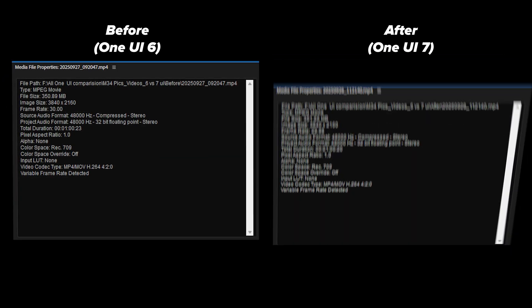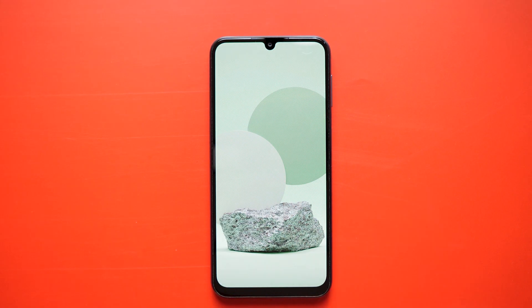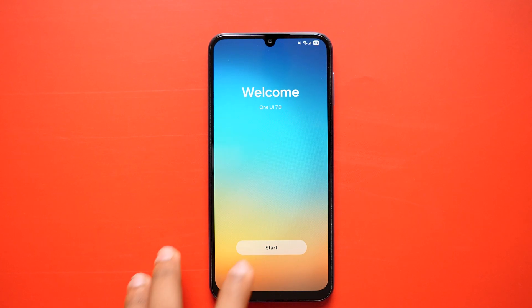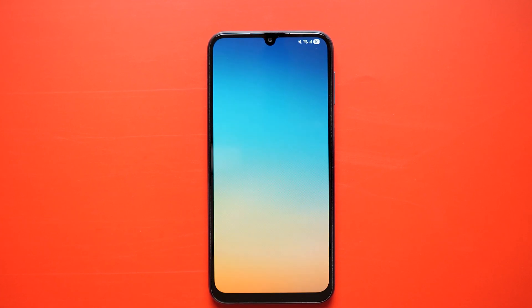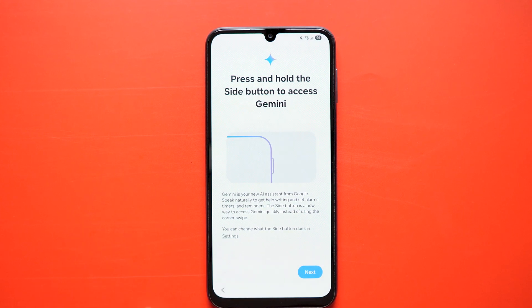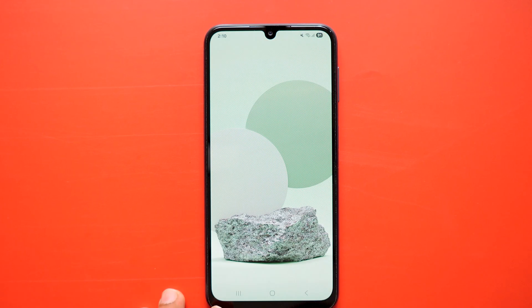When checking the video file sizes, they are also practically the same. After using the phone for about 48 hours, I found the battery backup to be almost the same as before — in fact, there is a slight improvement but nothing major. Also, I didn't notice any lags, green line issues or glitches during my usage. All apps, files and data remained intact. There was no data wipe after the update.